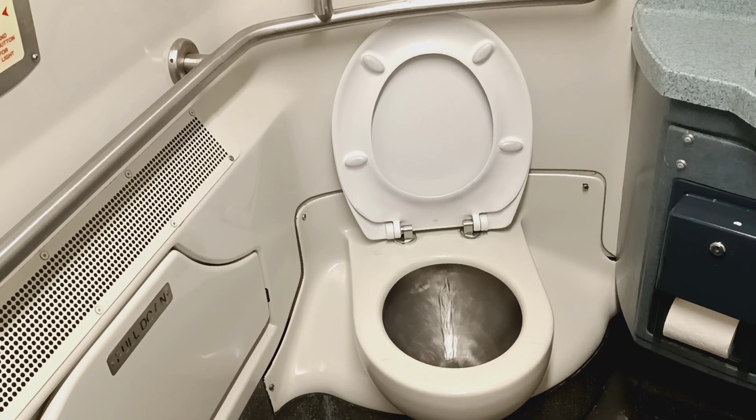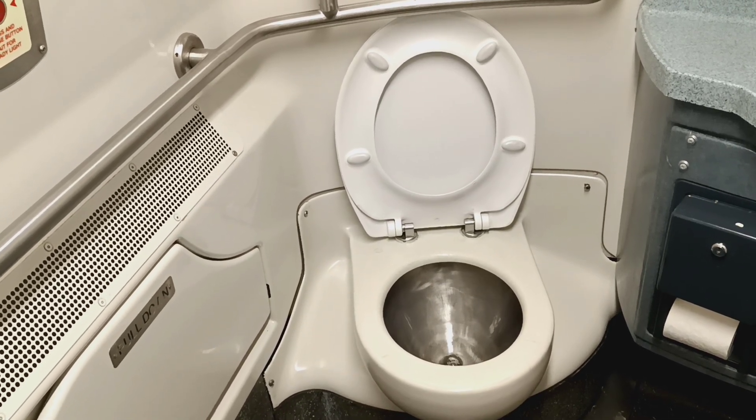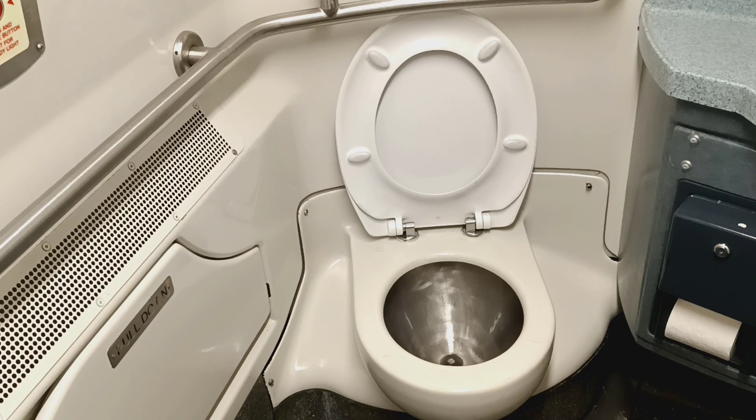We have 10 cars. You must be in one of the rear four cars. Rear four cars, all right.